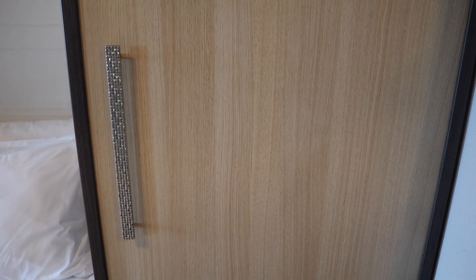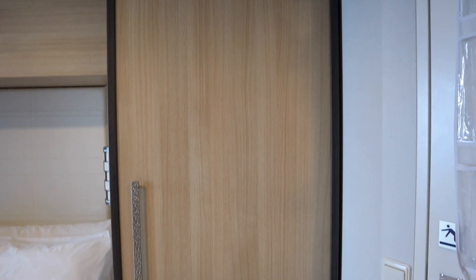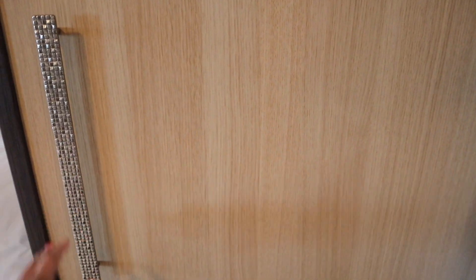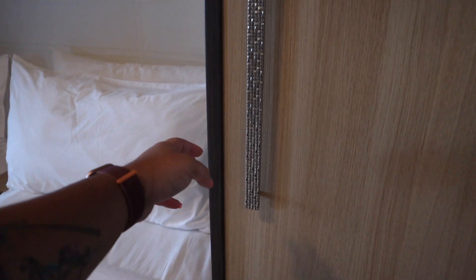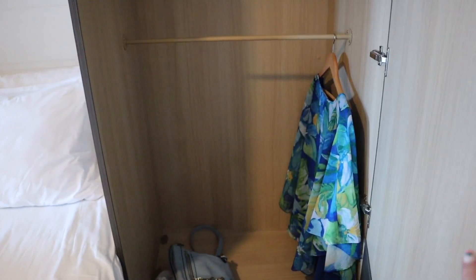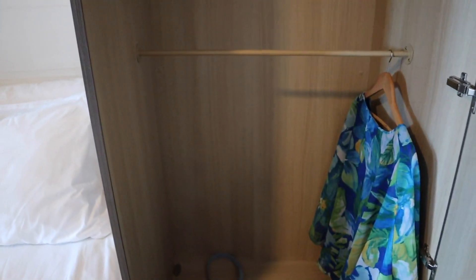Continuing on, we have your first closet here. It's a pretty decent sized closet. The bed is kind of close to the closet so it keeps catching right there, so you might have to pull the bed out a little bit. There's a little stuff we have left in there, but it's actually a pretty big size.